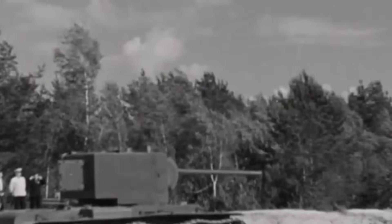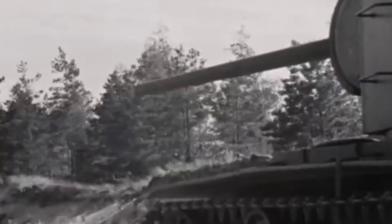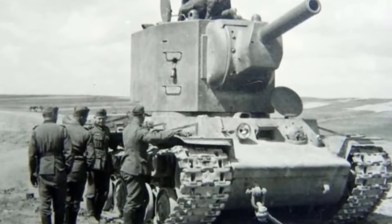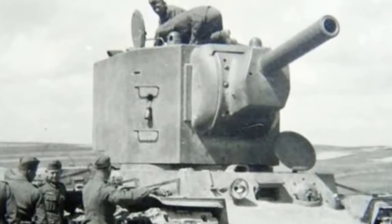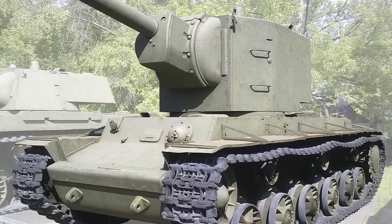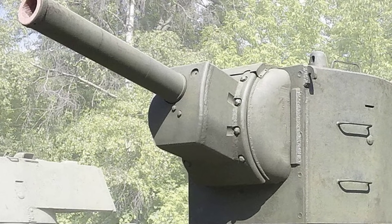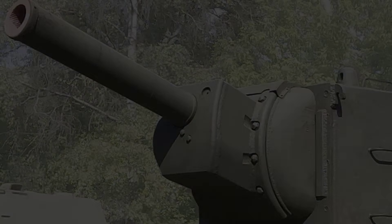This gave the KV-2 enormous firepower compared to other tanks of its time. However, the heavy gun and oversized turret made the vehicle slow, unstable, and difficult to operate. Despite its flaws, the 152mm gun could destroy any German tank in 1941. The KV-2 saw limited service, mostly during the early stages of World War II. Even so, its 152mm caliber gun secured its place as one of the largest tank-mounted weapons ever fielded.